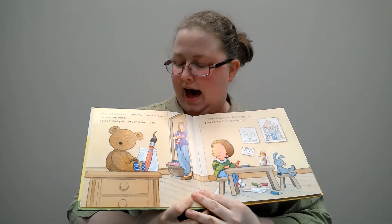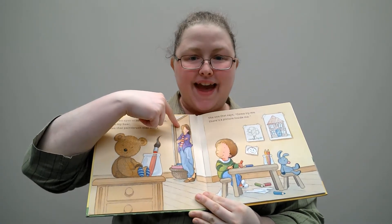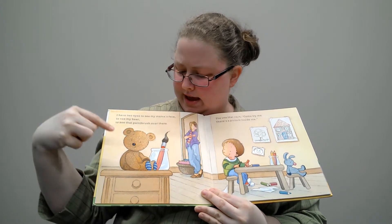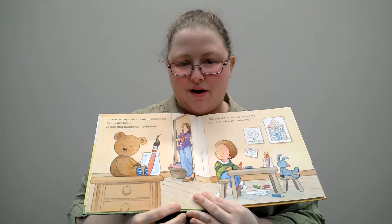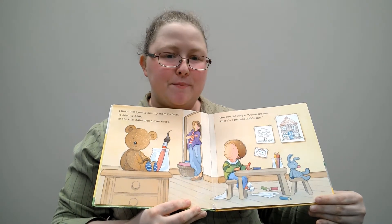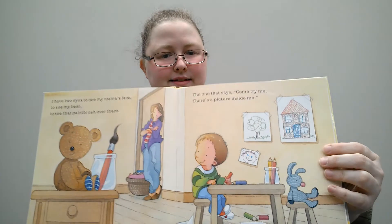I have two eyes to see my mama's face. To see my bear there. To see that paintbrush over there — the one that says come try me, there's a picture inside me. Look, you see all the art that he's done?